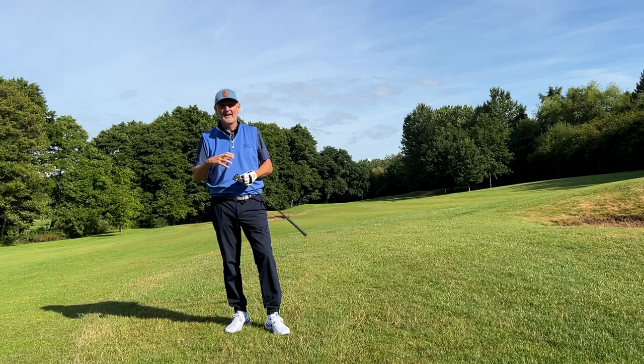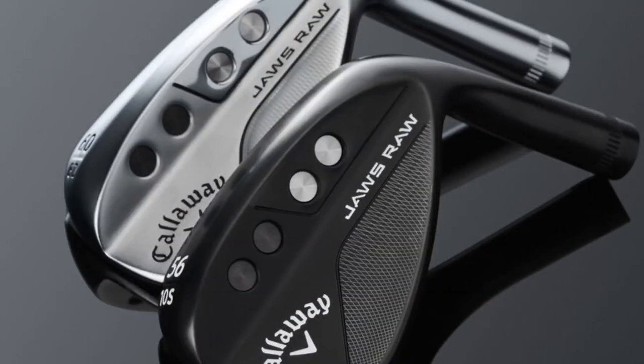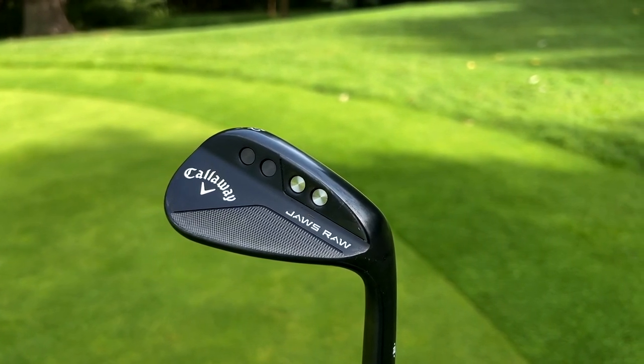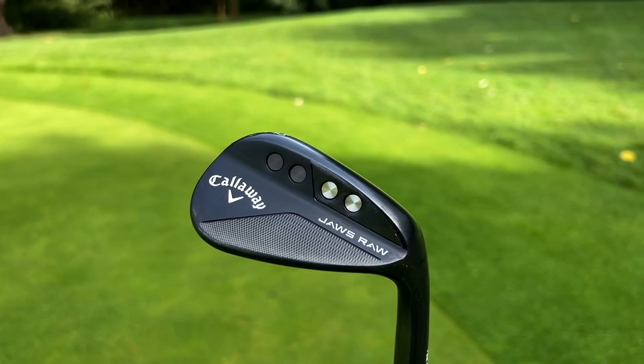Apart from performance, I'd like to talk about how good these things look. As a group of wedges in the bag, they look quite stunning. They're available in chrome and this black option I've got, and honestly the black looks stunning. There'll always be debate about what happens to the coating on a black finish club over time, but in the bag — oh my word — how good do they look.